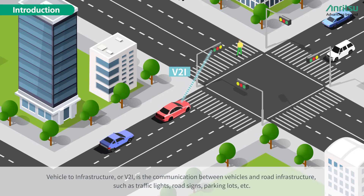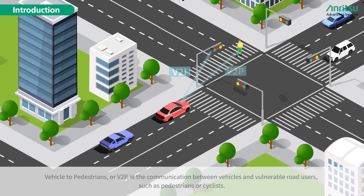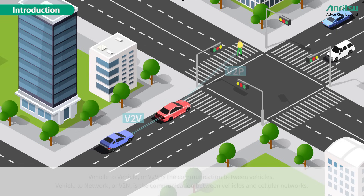Vehicle to Infrastructure, or V2I, is the communication between vehicles and road infrastructure such as traffic lights, road signs, and parking lots. Vehicle to Pedestrians, or V2P, is the communication between vehicles and vulnerable road users such as pedestrians or cyclists.